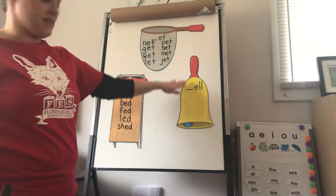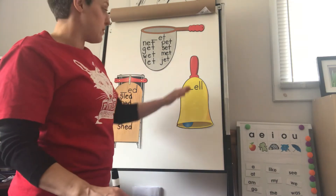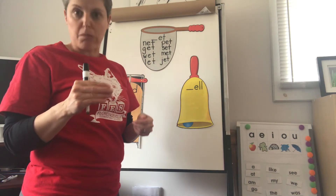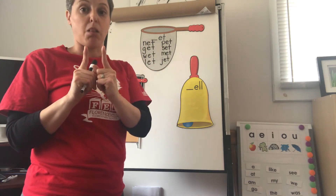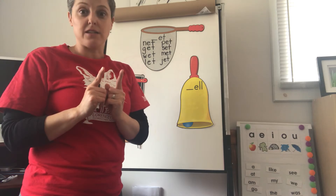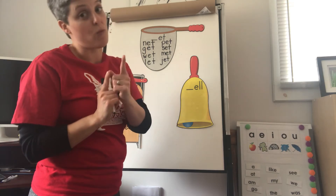Let's move on to the last word family of this week: the ELL word family. There are quite a few words in this list. Now the two L's beside each other — they don't say L, L, L. You don't say 'bell-l.' You just say bell. Even though it's two L's, they're only saying the L sound one time. You can think about that when you see other letters standing beside each other too, like SS or PP or TT — like in 'little,' there's two T's. They're not saying two sounds; they're saying one sound together.